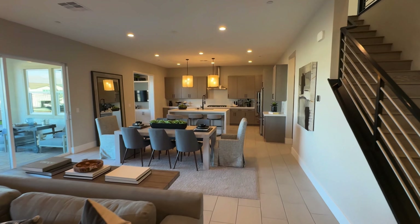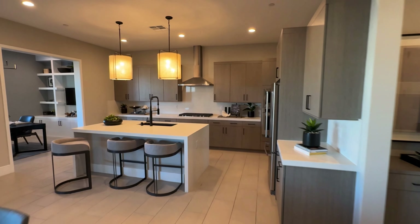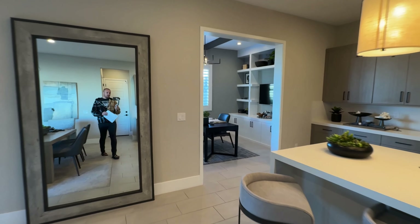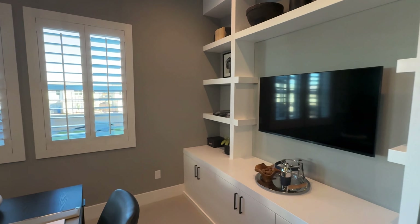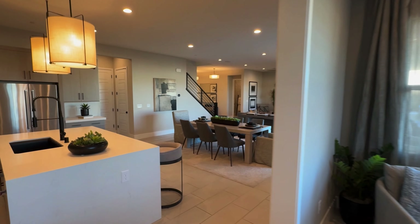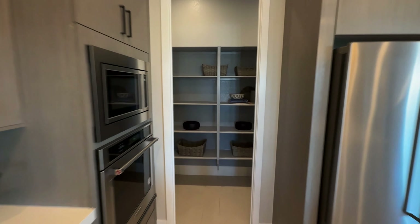This model is three thousand two hundred and seventy-two square feet with a base price of $655,000. You can typically expect to spend about twenty to twenty-five percent more on upgrades. These model homes have around three to four hundred thousand dollars in total upgrades — it's an à la carte type builder.